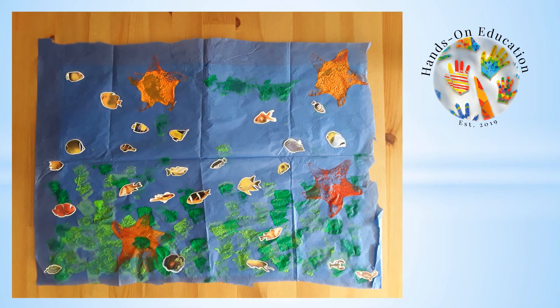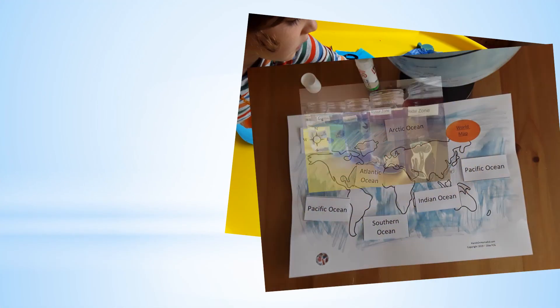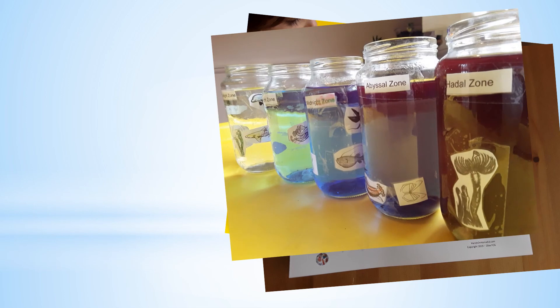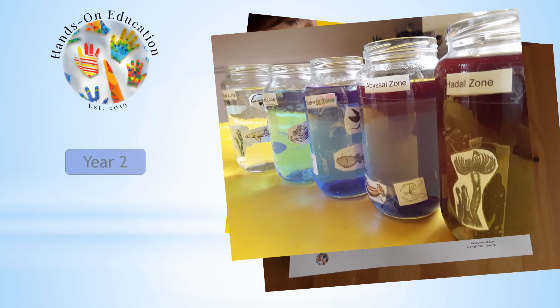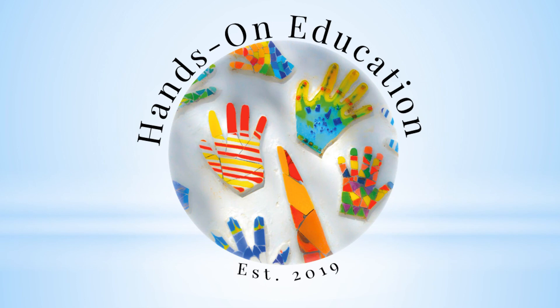For your hands-on activity, create a poster or collage to show the animals and plants living in ocean habitats. For more information about this activity or more activities related to oceans, please go to handsoneducation.com year 2 ocean habitats. I hope you enjoyed this video — please like and subscribe and we will see you soon. Bye!